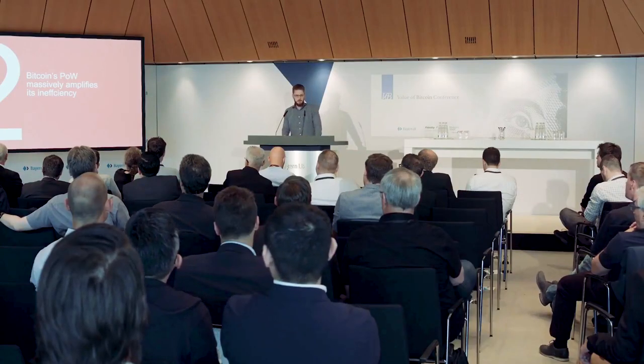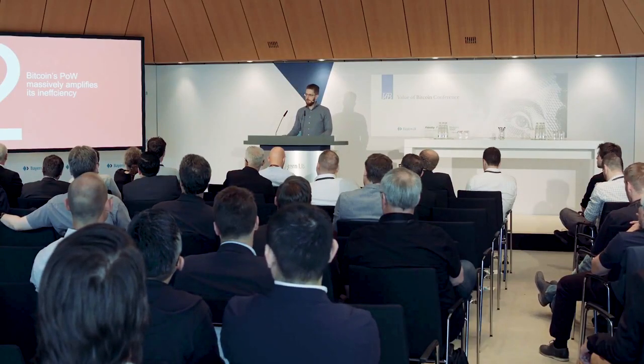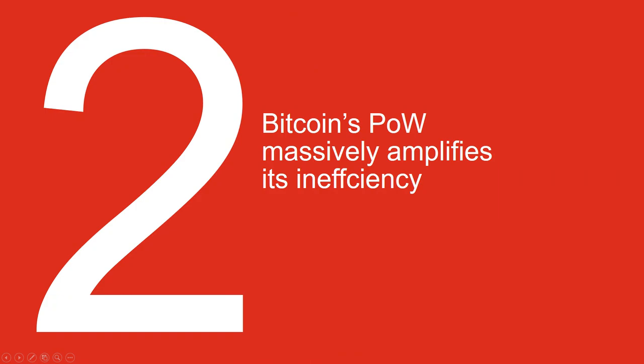Independent validation — again, not a bug, it's a feature — but in general it will just slow things down and make it very expensive. Now, when we're talking about Bitcoin, we're diving into the mining, the proof of work, and that really amplifies Bitcoin's energy consumption massively.